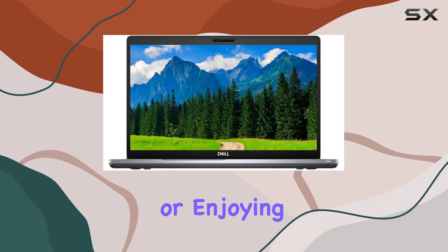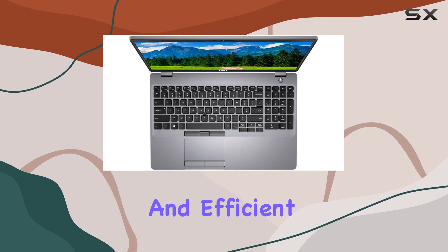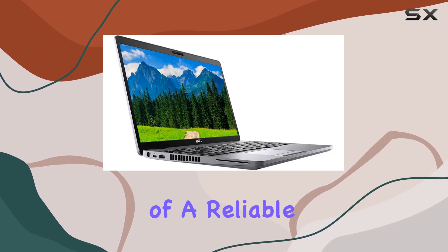editing documents, or enjoying multimedia content, this notebook delivers a seamless and efficient experience, making it a worthy investment for anyone in need of a reliable workhorse.